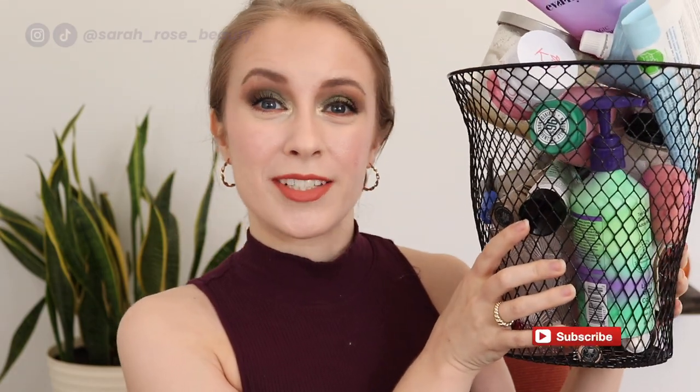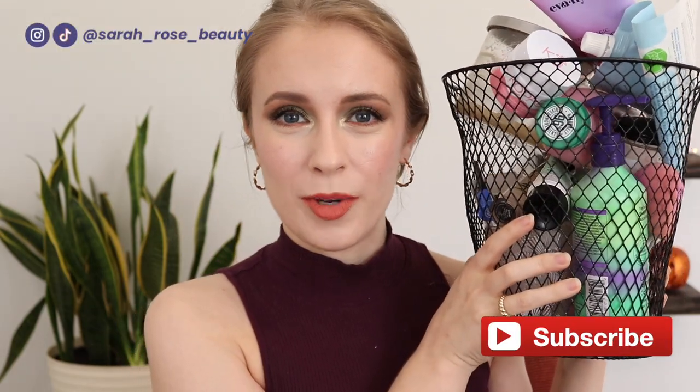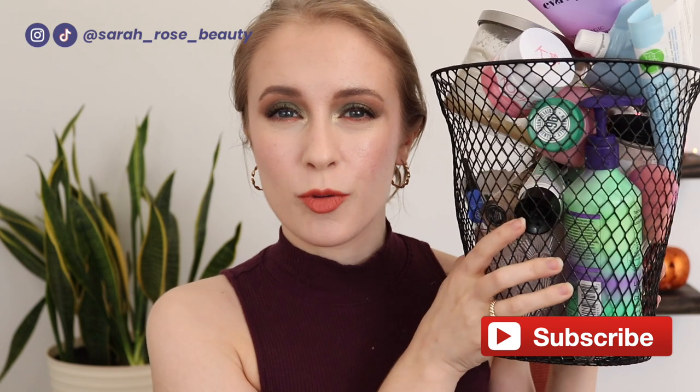Hey guys, so today I've got an empties video for you. I always love filming these — they're my favorite videos to film. I'm just going to take you through my trash and share reviews on all of them. The idea is that because I've used up everything all the way to the end, I've really had a chance to get to know the product and form a strong opinion on it.